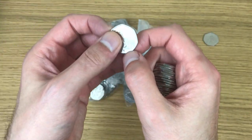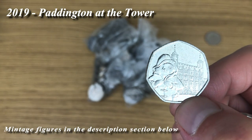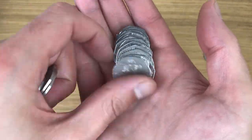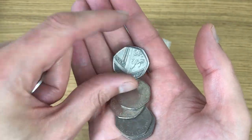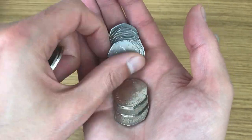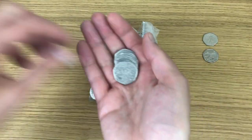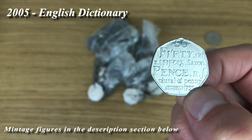Oh, look at that — top of the pile! Paddington at the Tower. And the next find for today is a Dictionaries coin.